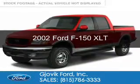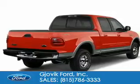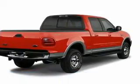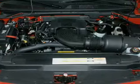This is a used 2002 Ford F-150, powered by 4-wheel drive, a 5.4-liter 8-cylinder engine, and a 4-speed automatic transmission.